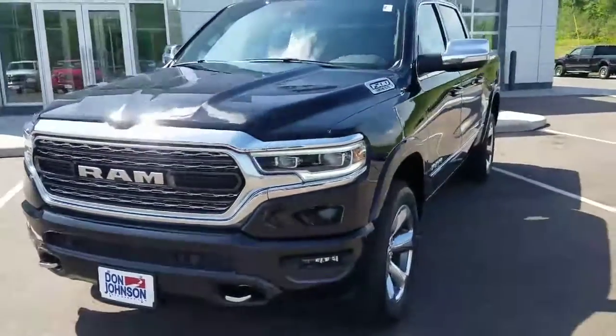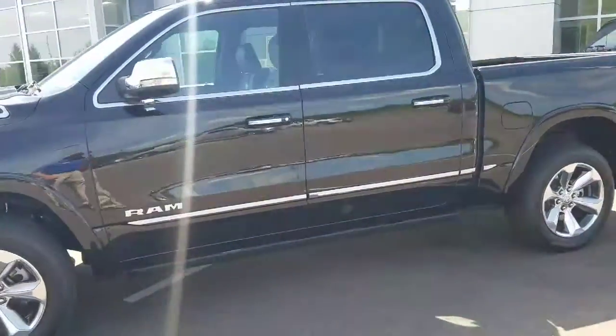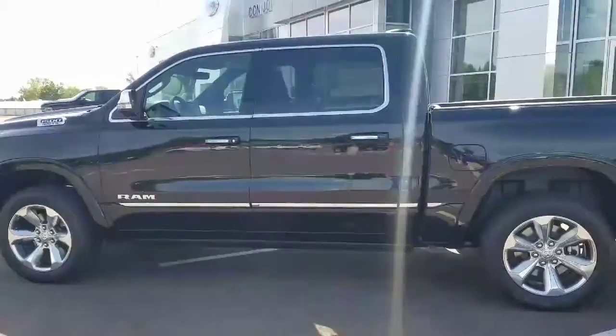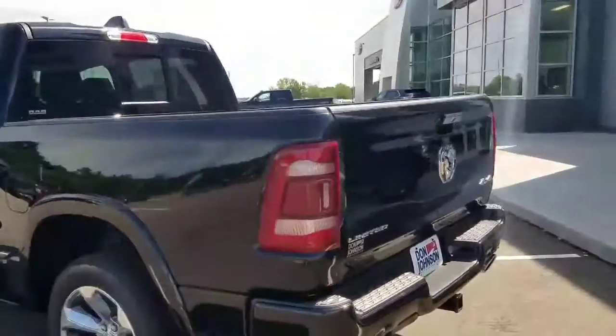Good morning everyone, welcome to Don Johnson Motors in beautiful Cumberland, Wisconsin. Today I wanted to show off a beautiful new truck we have on the lot. We are certain to get vehicles in from the manufacturers — this is a 2020 Ram 1500 Limited.